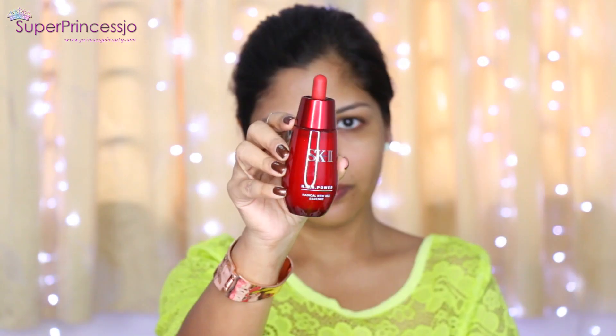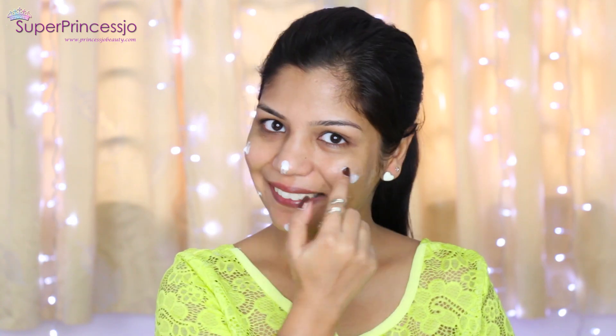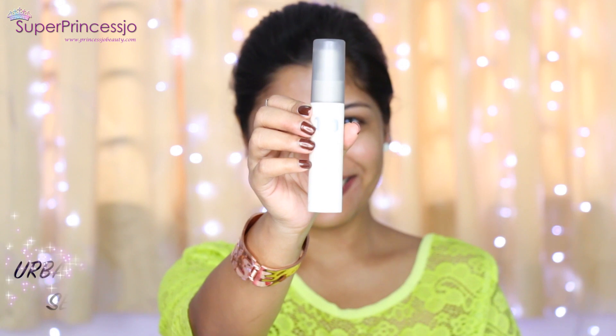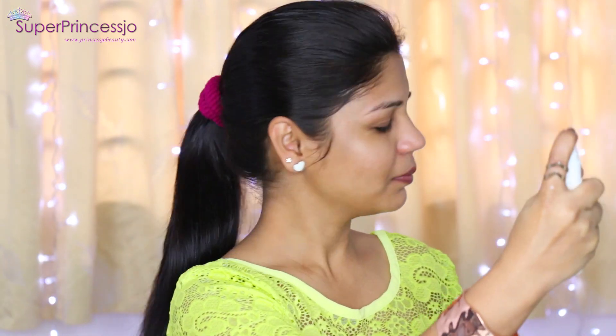Next I apply SK-II Clear Lotion, which helps make my skin more radiant and firmer — I let it sit for two minutes. Then I apply RNA Power Essence, which is amazing for getting poreless skin and firmness. After that I apply SK-II RNA Power Cream, which is super moisturizing, gives a nice glow, and also reduces signs of aging.